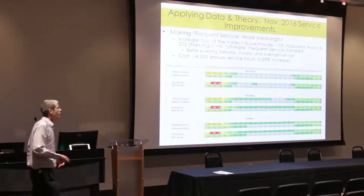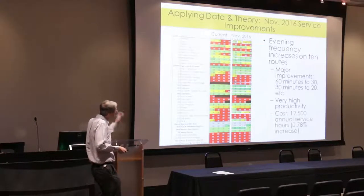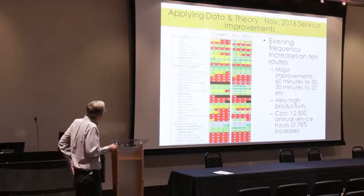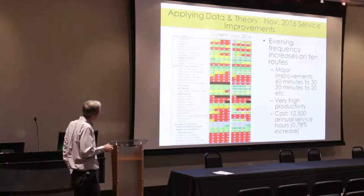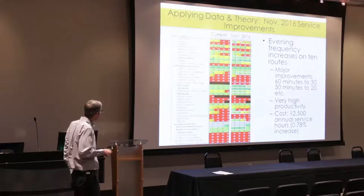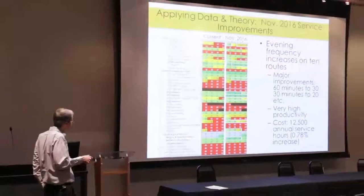Some rail and BRT projects bring in only a couple thousand boardings total as major capital investments — context for what these frequency improvements achieve. We're also increasing evening frequency on 10 routes. Currently Paradise and Swenson operate around 40-minute frequency in the evening — going up to 30 minutes. Maryland Parkway is going from mid-20s to consistent 20-minute frequency. More dramatic improvements include Bonanza and Craig Road, which currently drop to hourly in the evenings — those will stay at 30 minutes for longer. Spring Mountain and Desert Inn are also in this group.